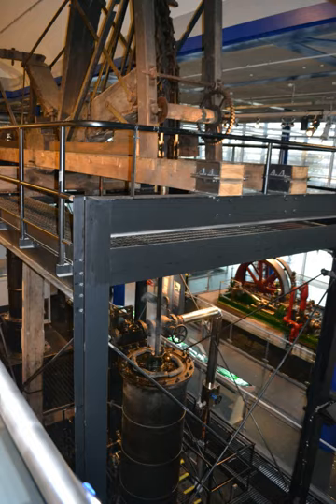The Smethwick engine is a Watt steam engine made by Boulton & Watt, which was installed near Birmingham, England, and was brought into service in May 1779. Now at Think Tank, Birmingham Science Museum, it is the oldest working steam engine and the oldest working engine in the world.